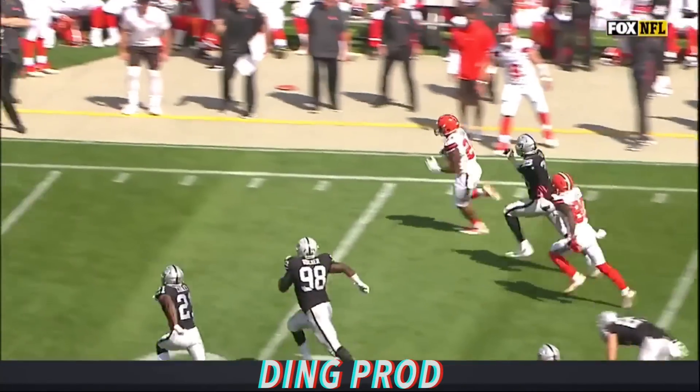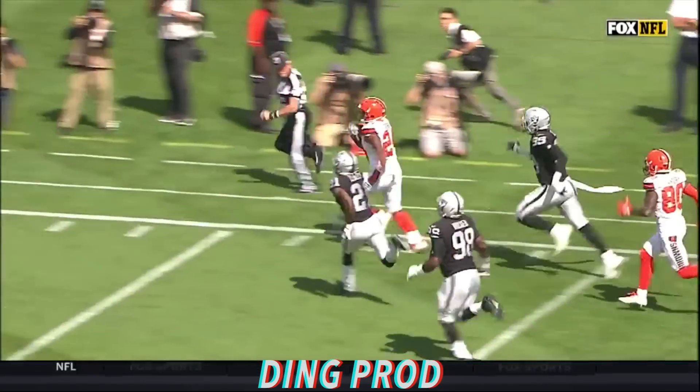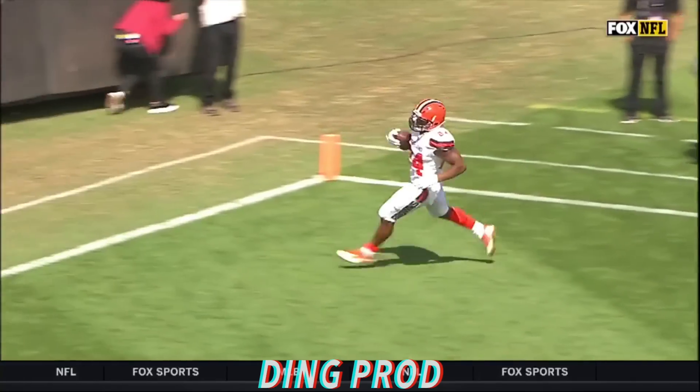First carry of the game for Nick Chubb. Chubb is inside the 30, the 20, and he takes it all the way.